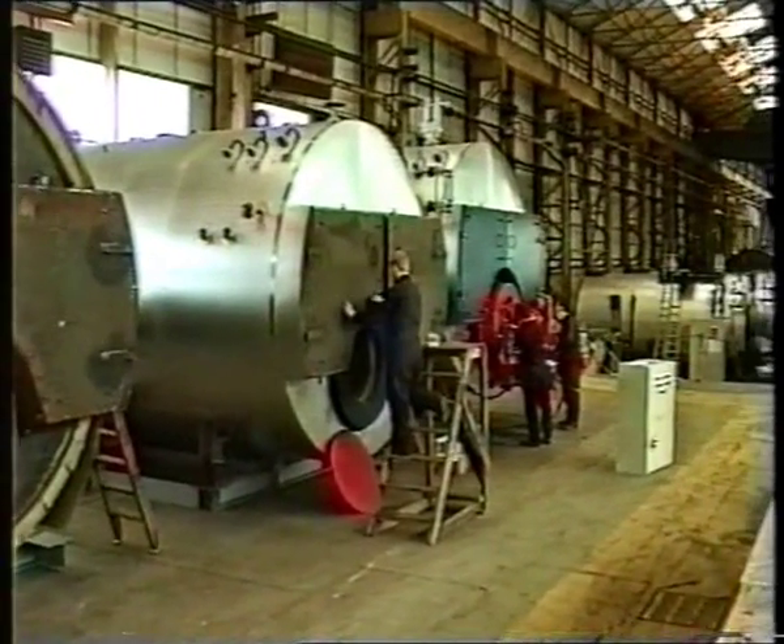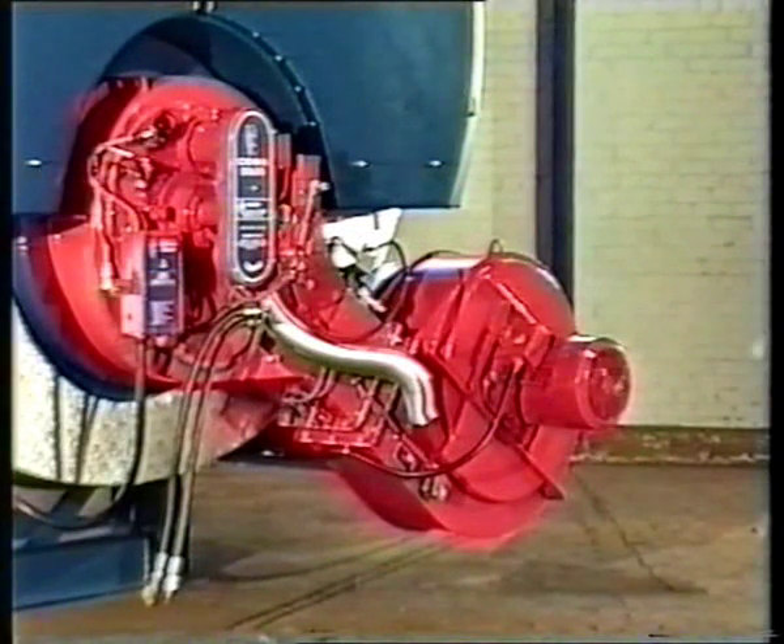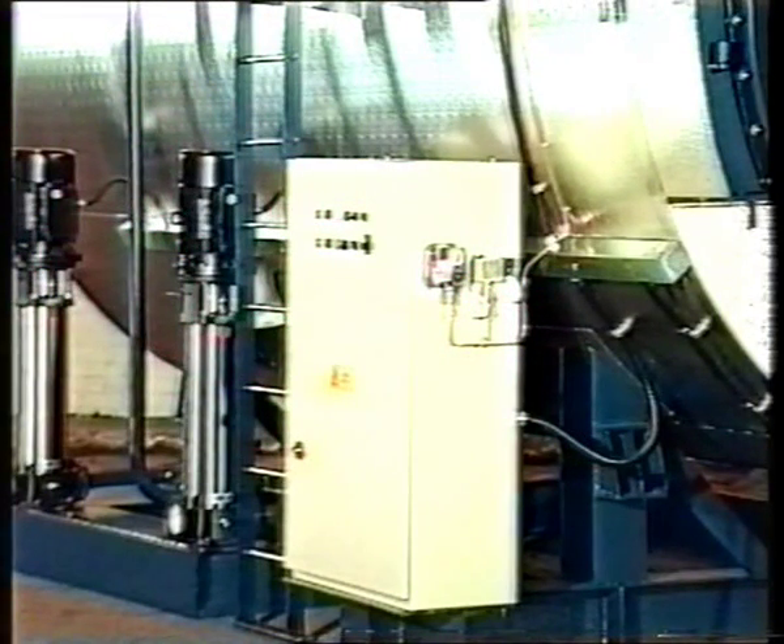Every Cochrane steam boiler is fitted with the following ancillary items. Combustion equipment, interfaced with temperature or pressure sensors via the main control panel, ensure that the heat input levels match the boiler load demand and allow safe, controlled burner start-ups and shutdowns.